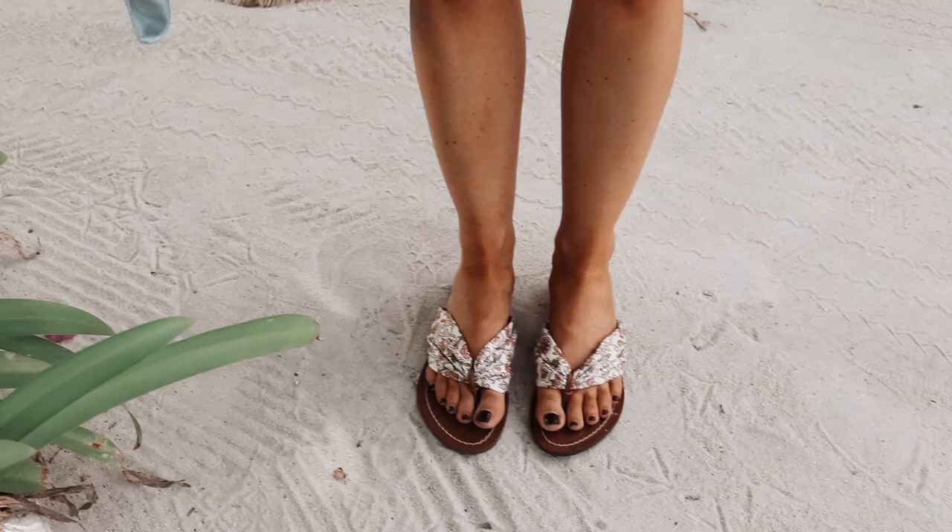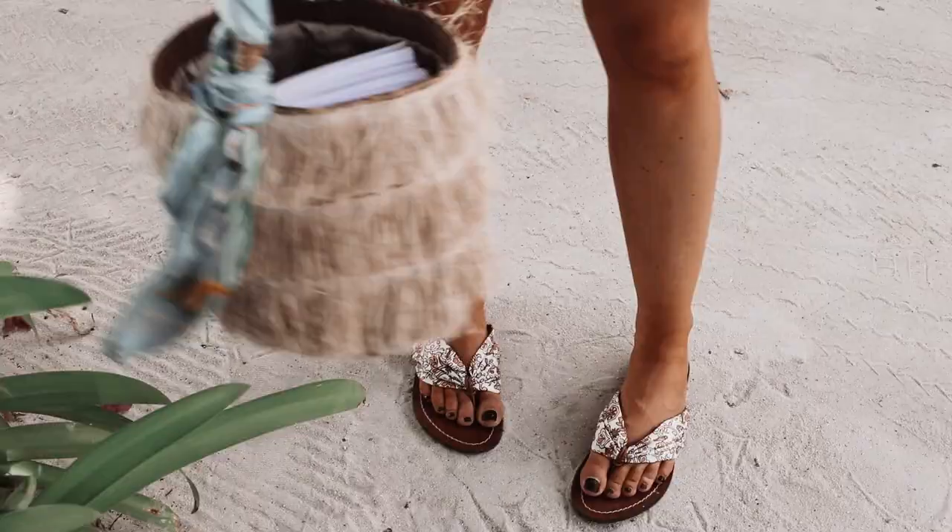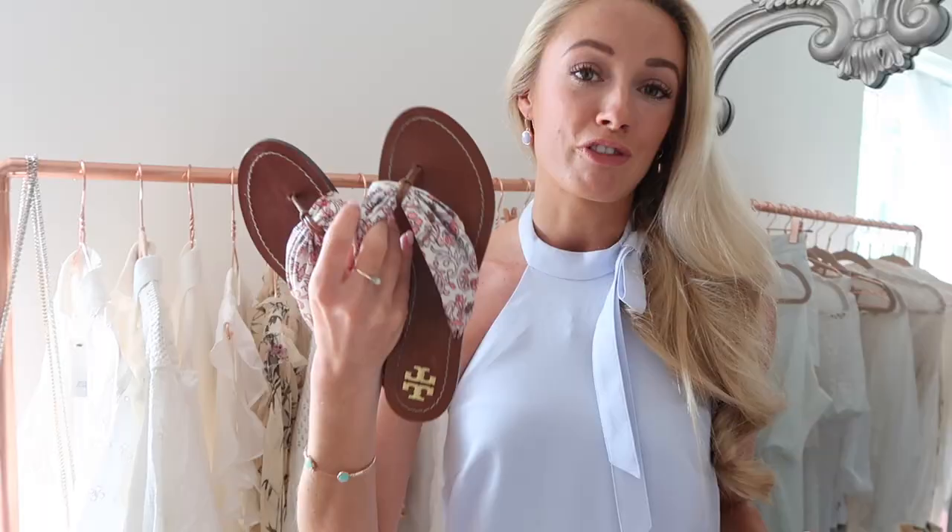My next couple of recent favourites are these two pairs of shoes. I picked these up in the mall in Dallas. This firstly is a pair of Tory Burch flip-flops and they are really unusual in that they have almost like a scarf print for the strap. I just think they're absolutely beautiful. They look gorgeous with bikinis, also very perfect for slightly smarter outfits for going for lunch. Very comfortable and just a real nice upgrade on your typical pair of flip-flops.